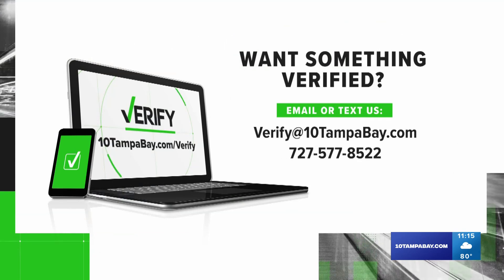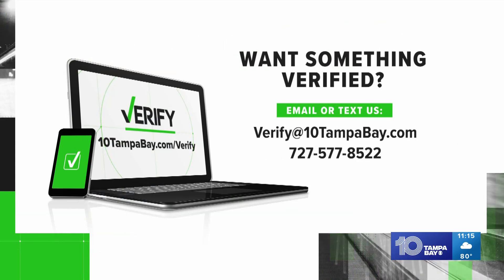You can always send your questions to verify at 10tampabay.com or you can text 727-577-8522.